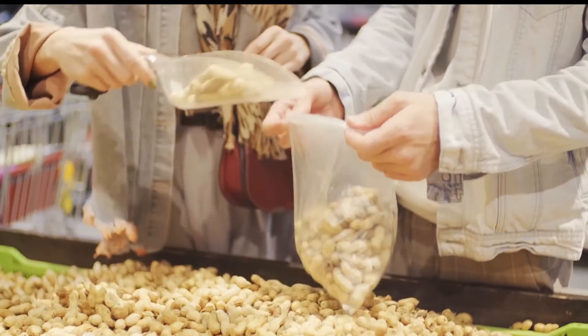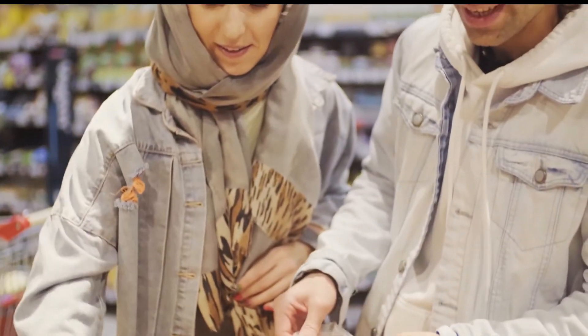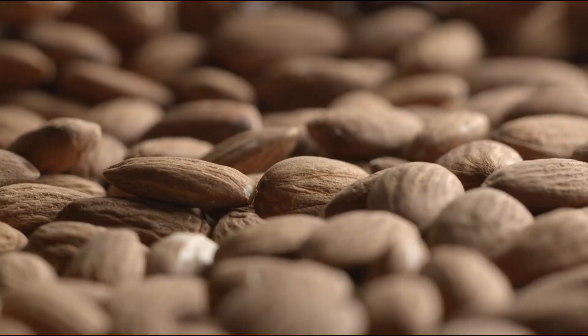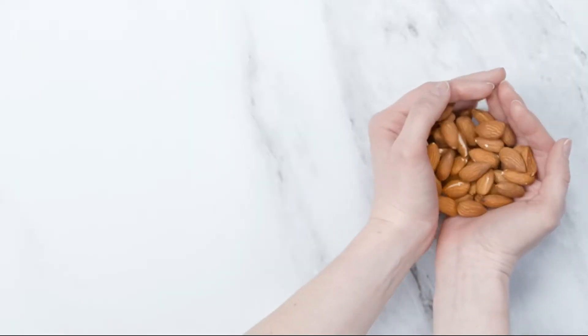Almonds. Nuts are great for you in general. Almond is a superb food for fat burning and weight loss, as it has been known to reduce hunger. It also has a positive effect on cholesterol levels, blood sugar and blood pressure.